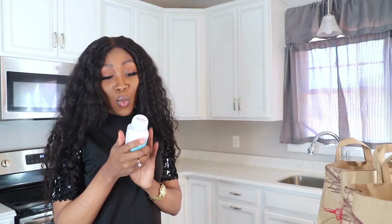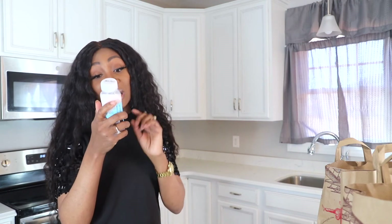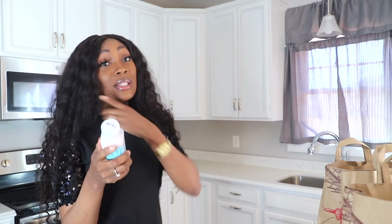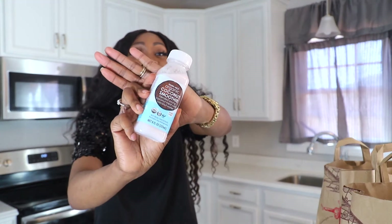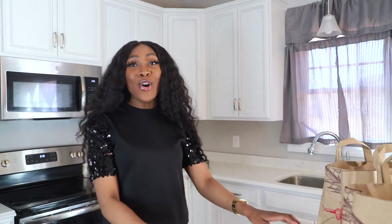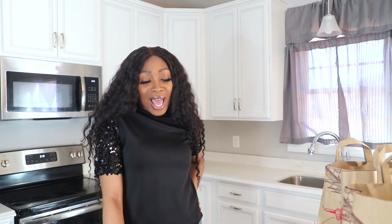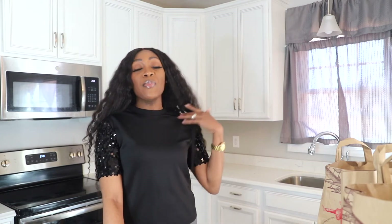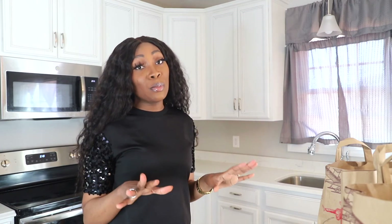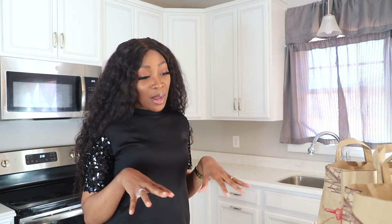I grabbed the organic coconut smoothie — it's blended young coconut meat with coconut water, single origin, USDA organic, and not from concentrate. That's what I like — something that is not from concentrate. So yeah, these are all the items I got and I think I'm gonna enjoy them. I am gonna go there more. It's not in my area so I did have to drive out a little bit, but I really enjoyed it.